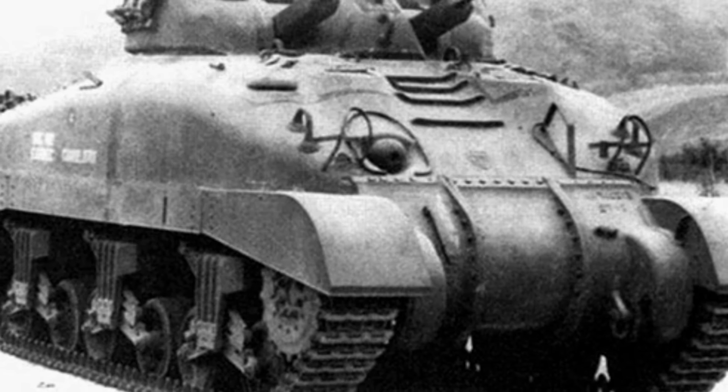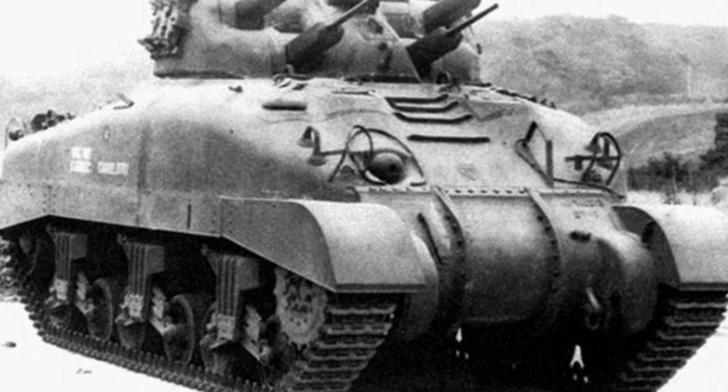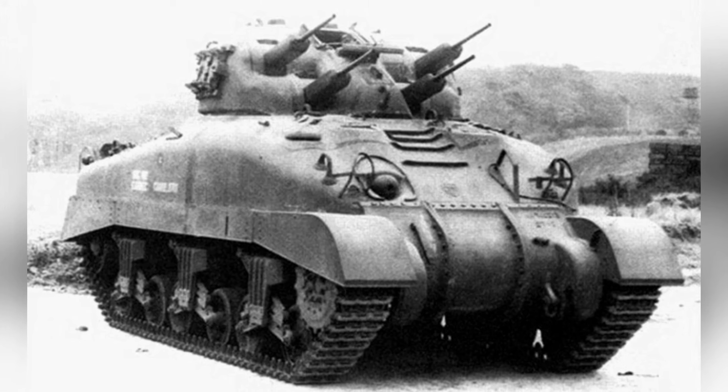Flexibility is crucial for an anti-aircraft gun, and the V-Dragon self-propelled anti-aircraft gun turret can rotate at a speed of 60 degrees per second, allowing the gunner to quickly aim at targets — faster than the M4 medium tank.